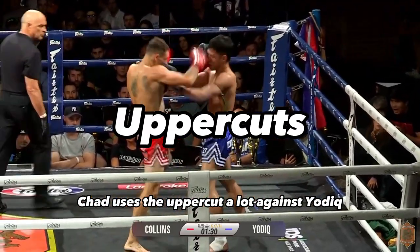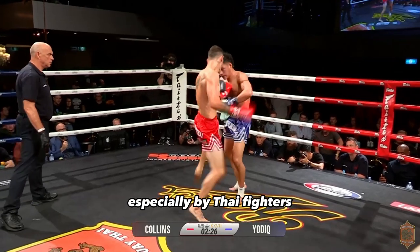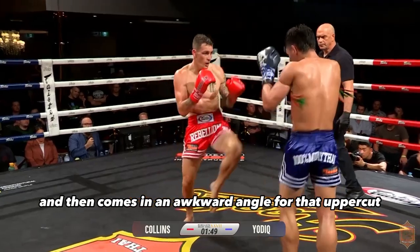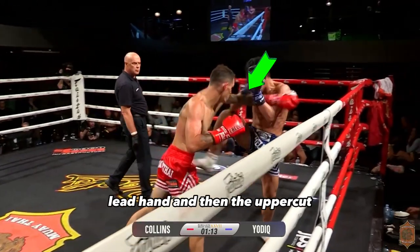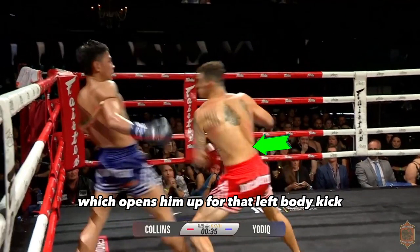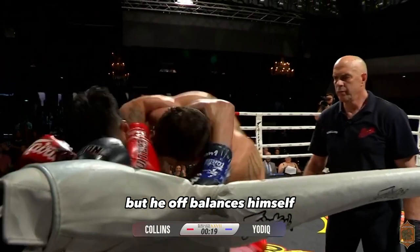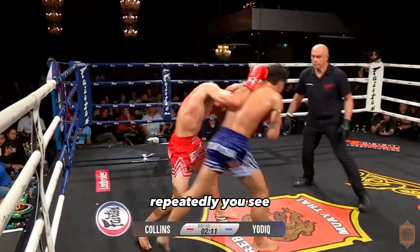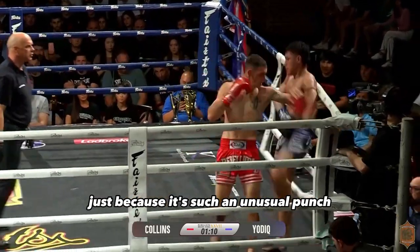Chad uses the uppercut a lot against Yachtiq, and it's one of the most underutilized punches in Muay Thai, especially by Thai fighters. He sets it up with that overhand and then comes in at an awkward angle for the uppercut, landing right on the bottom of the chin. Again, there's that setup lead hand and then the uppercut. It causes him to be at odd angles at times, which opens him up for that left body kick. Even in the later parts of the fight, Chad is landing that uppercut just because it's such an unusual punch.